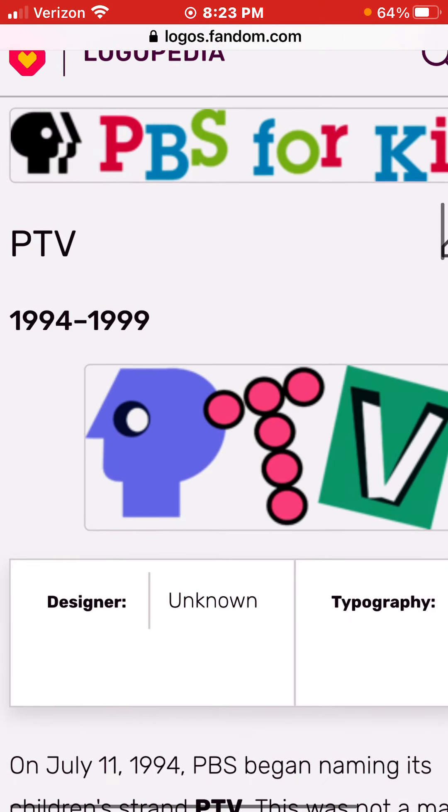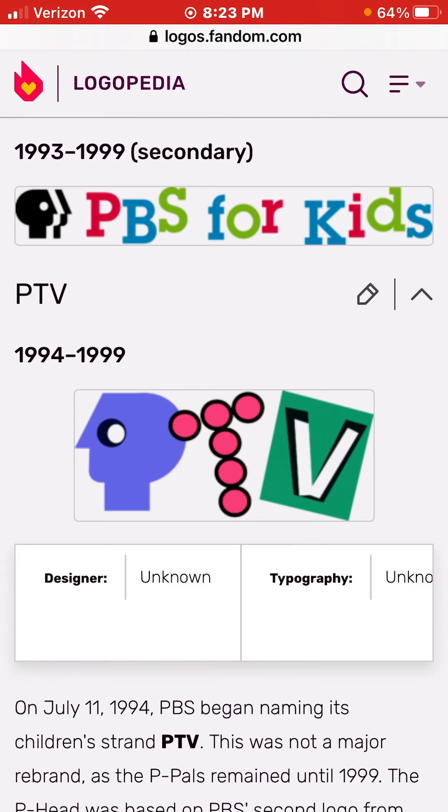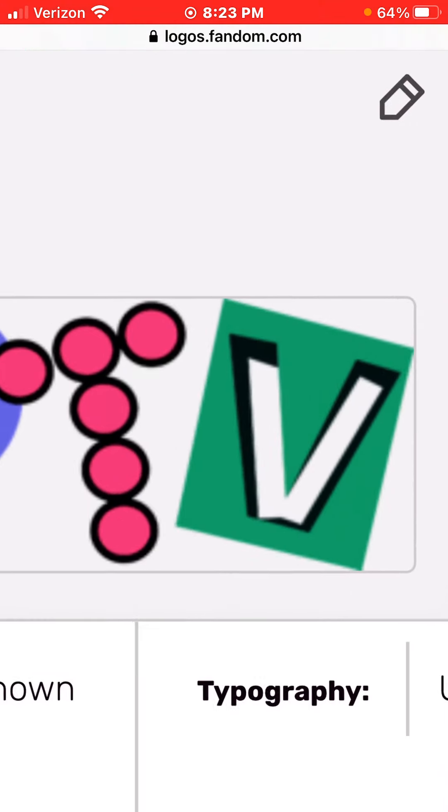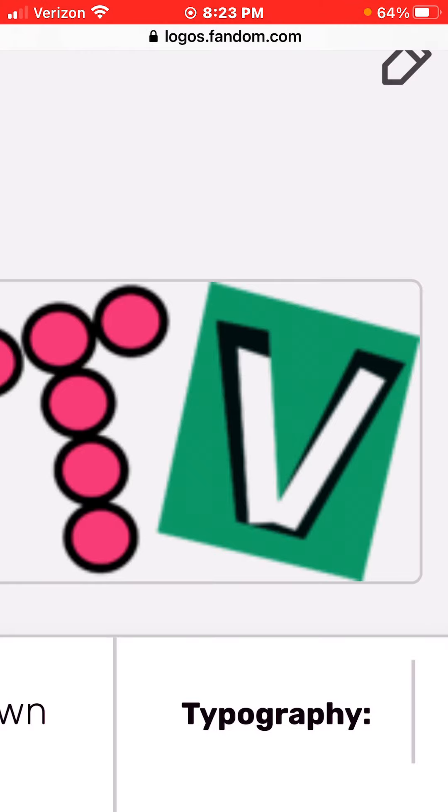1994 to 1999, we have peatheads, and the T which has dots, and a V inside a square, and it has a black outline.